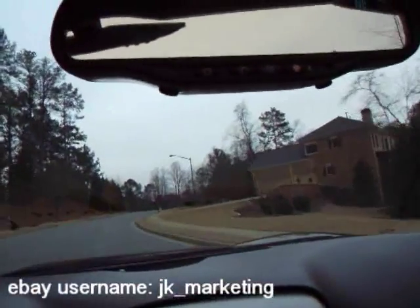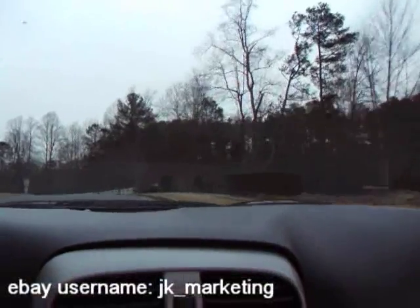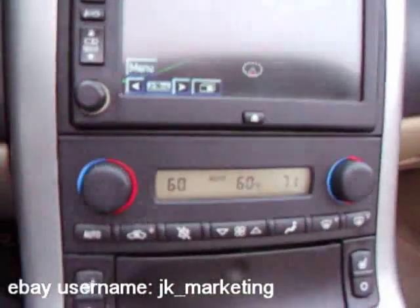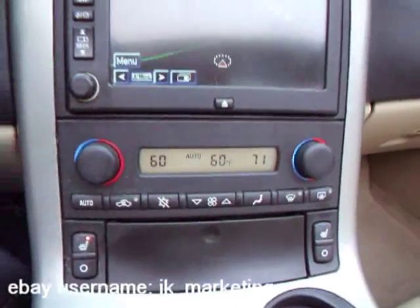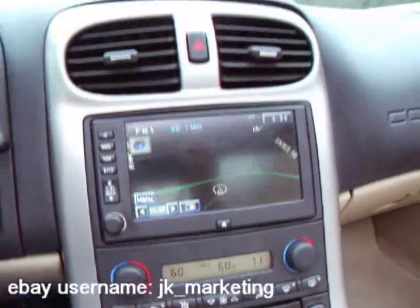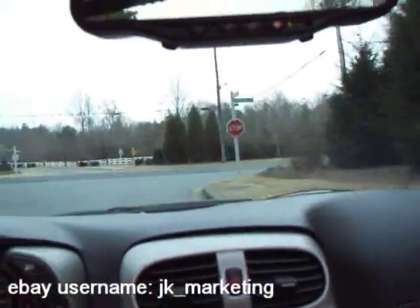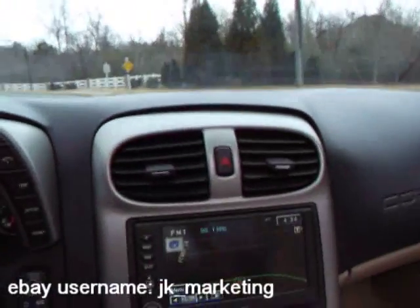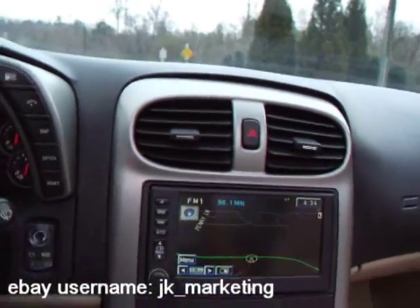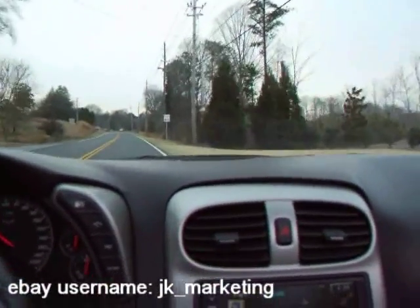The climate control is automatic dual-zone and works great. You've got heated sport seats — all of this is part of the 3LT package. You're going to be able to get a great deal on this car; Kelly Blue Book is just under twenty-seven thousand dollars, so take a look at our Buy It Now and make us an offer.